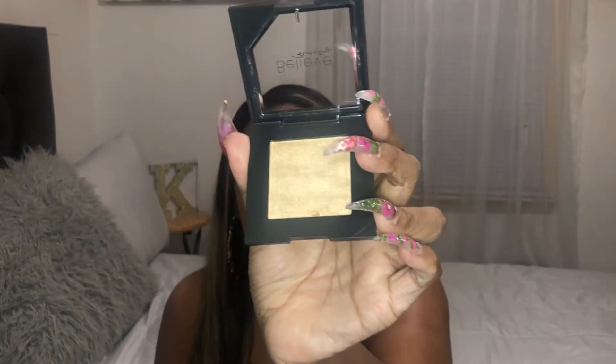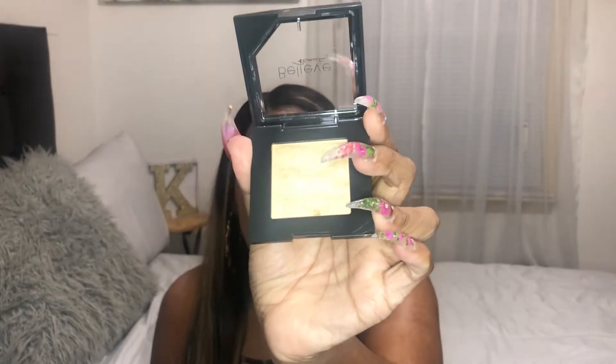The next item that I purchased is this Believe Beauty Radiant Finished Highlighter in Champagne Kiss. It is very beautiful — I can't wait to try it. I love gold highlight.